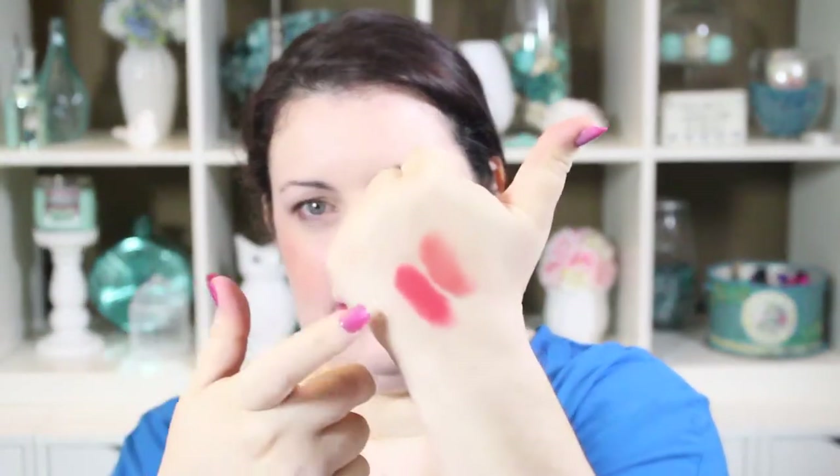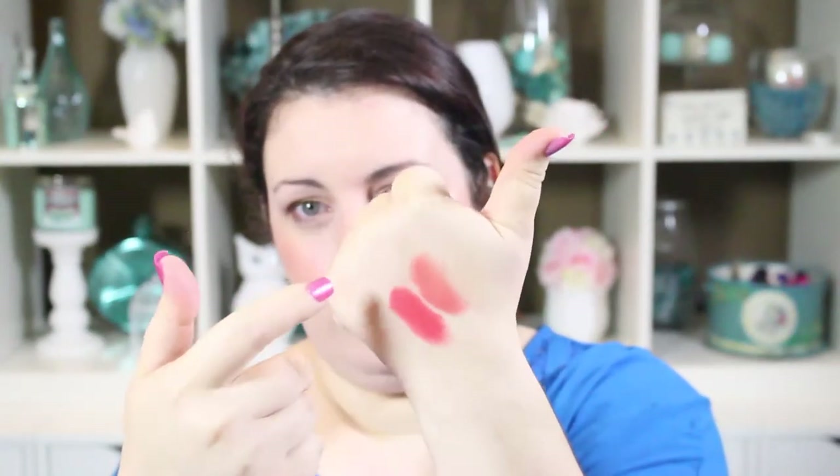The next color is MAC Ablaze. I'm not sure if it's limited edition or not — it might have come back. It is one of my favorite deeper orange coral colors. Compared to Ravishing, it's definitely less peach and more coral, and it has almost a matte finish which I really love. So that's Ablaze and this is Ravishing — you can see the difference, definitely more coral versus more peachy.